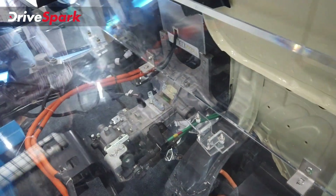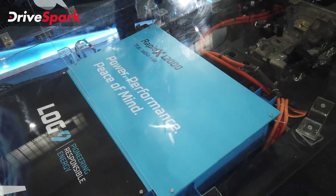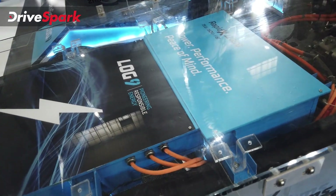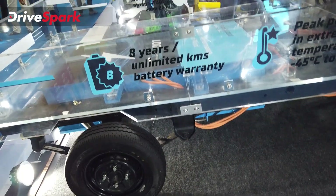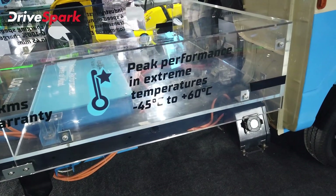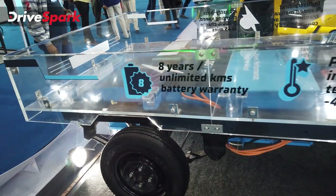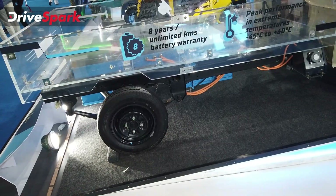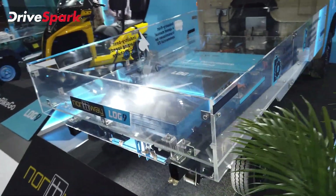This is a four-speed manual gearbox, and it is instant-charged by Log 9's battery unit — the Rapidex 12,000 battery, 73.6 volts, 160 ampere-hour. It's IP67 rated, meaning it's both waterproof and dustproof, with an 8-year or unlimited kilometers warranty. It has peak performance from minus 45 degrees to plus 60 degrees, thanks to its LTO battery chemistry rather than LFP.